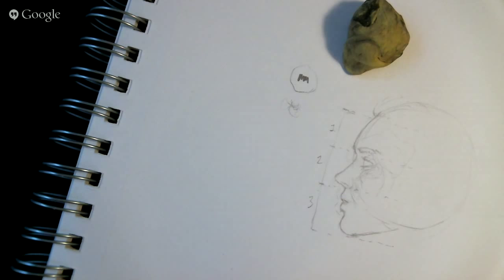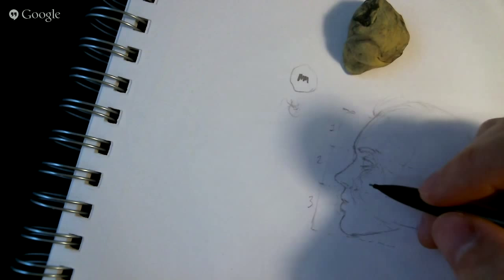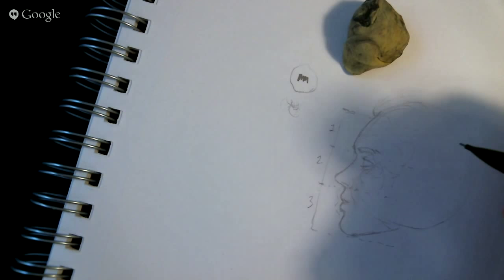When you do enough profiles and draw enough faces, you don't even have to think about it because it's so ingrained in your memory. Your hand is moving and drawing the different sections and it just kind of comes naturally. If you draw enough of it, it really does become a second nature thing where you really aren't thinking about it.